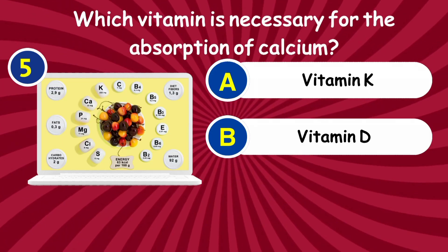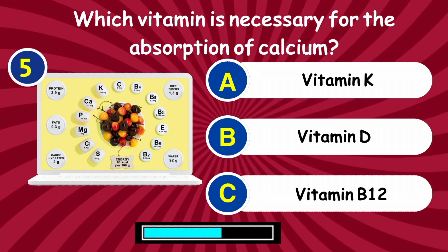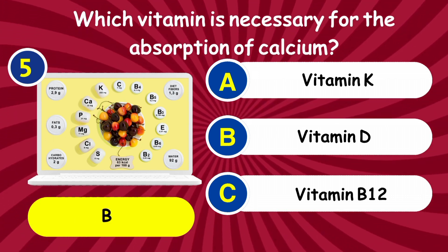Question 5: Which vitamin is necessary for the absorption of calcium? Answer: Vitamin D.